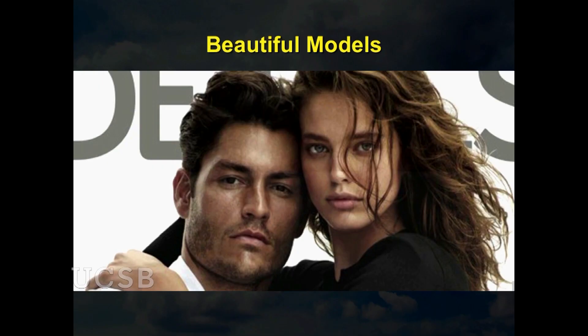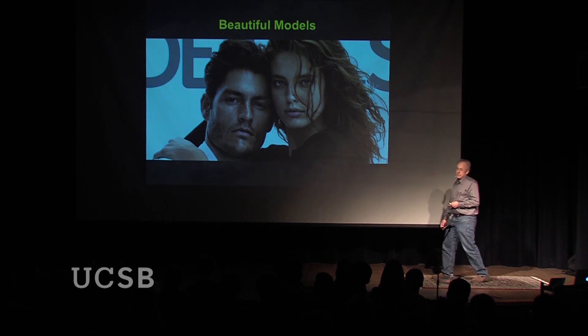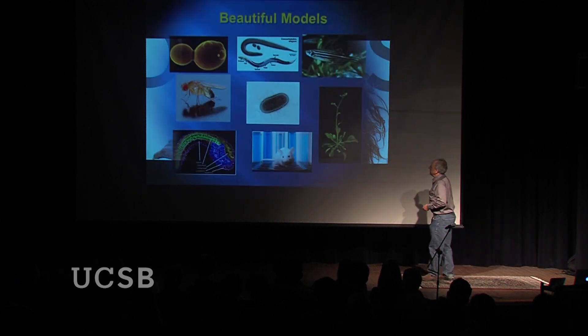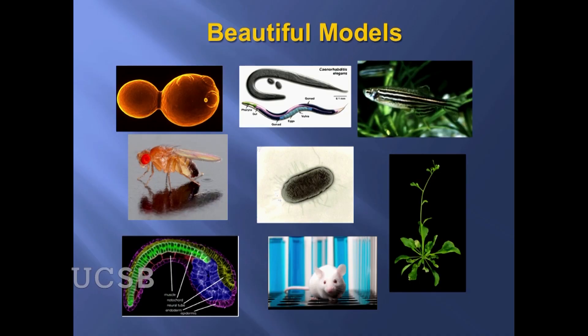Instead of working on humans, we work with models — not fashion models. People don't like experiments on humans for obvious reasons, so we use a different kind of model. These are the beautiful model organisms used in experimental biology, and many of them are used to understand how embryos unfold from a fertilized egg into a complex multicellular organism.